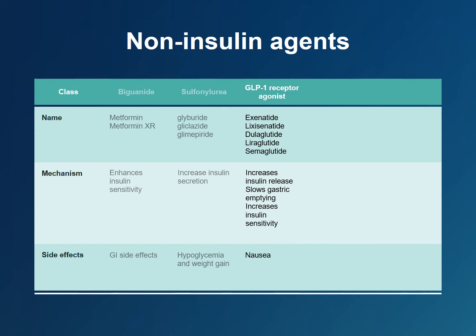In fact, some GLP-1 agonists are approved solely for the treatment of obesity. GLP-1 agonists are also cardioprotective, which is vital since cardiovascular disease is the primary cause of morbidity and mortality in those with diabetes.